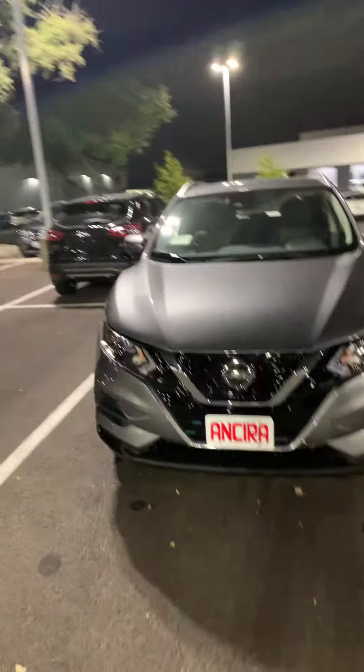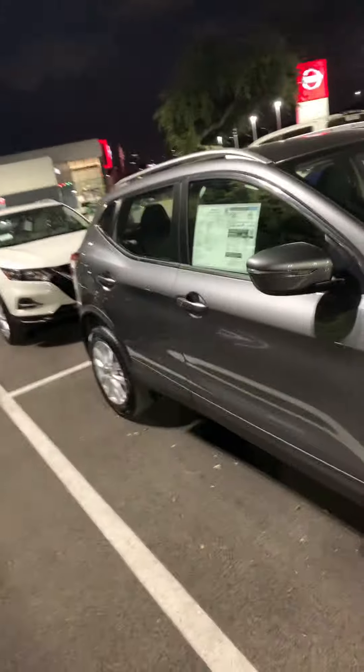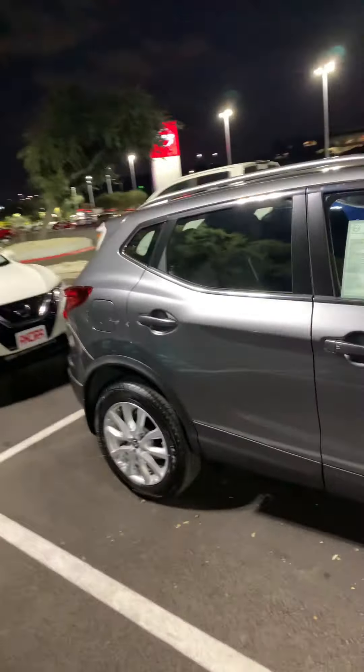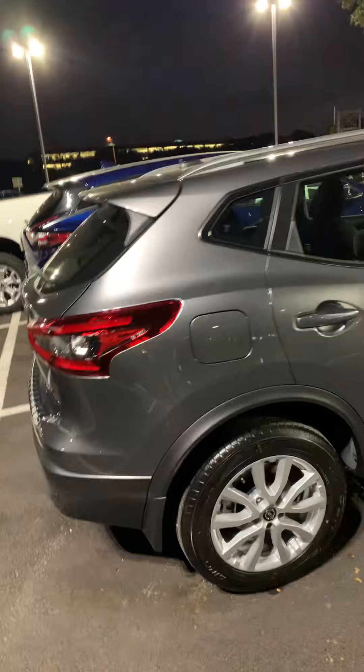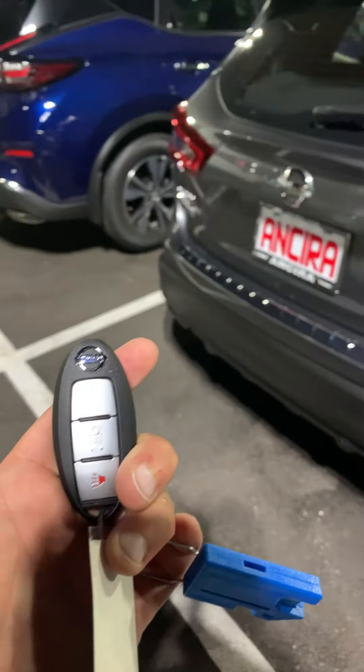Hello, this is Fadi over at Ansira Nissan. I just wanted to shoot you a quick video and show you the SV package on the Rogue Sport — gun metallic exterior with graphite interior. The vehicle has a 2.0 engine, keyless entry, and push start.